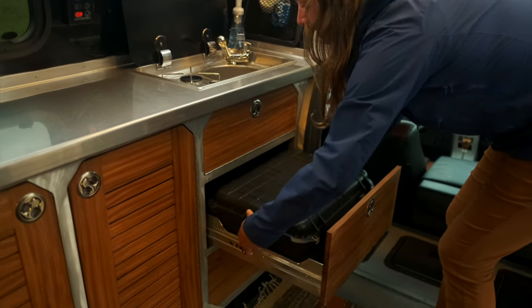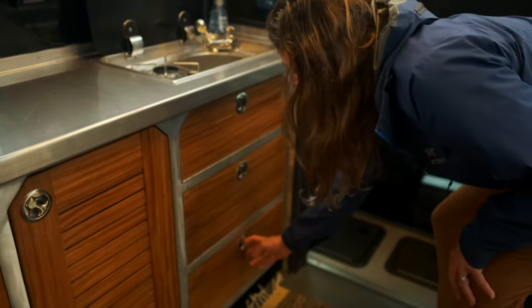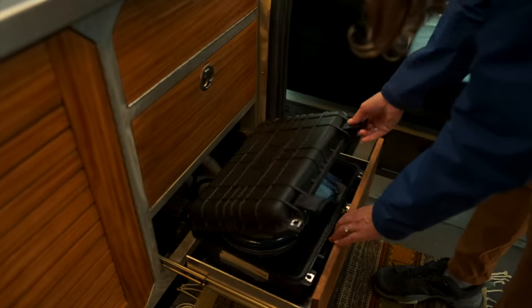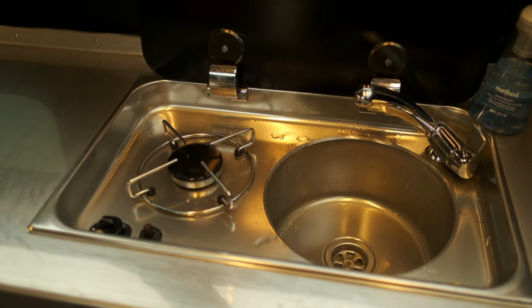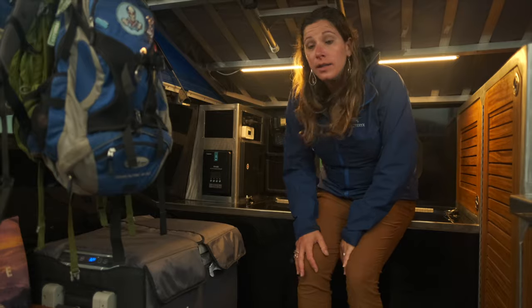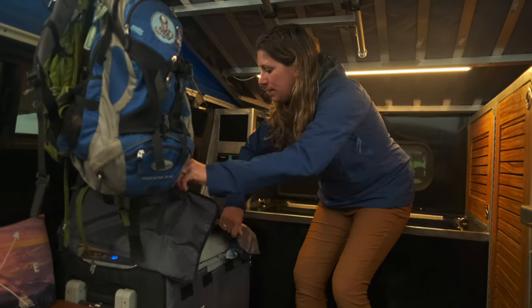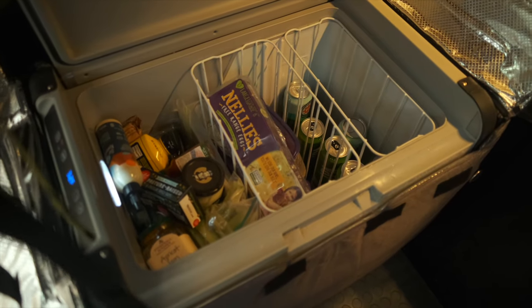We originally had traditional drawer boxes but found things got musty. Since we use our camp cooking gear across other vehicles too, we switched to Pelican boxes so we can take the cooking gear where it needs to go and keep everything sealed and fresh. We have a one-burner stove and a sink — most cooking happens outside since we like to be outside. The fridge-freezer combo has plenty of space for multiple days of food and runs off solar, keeping everything nice and cold.